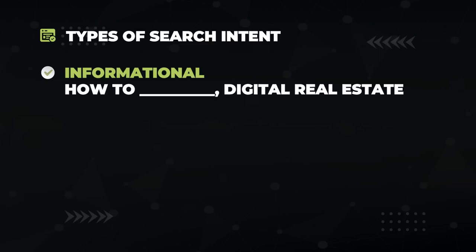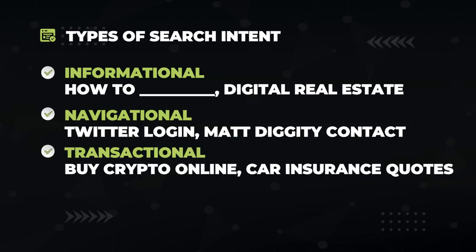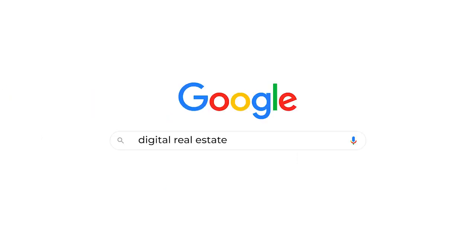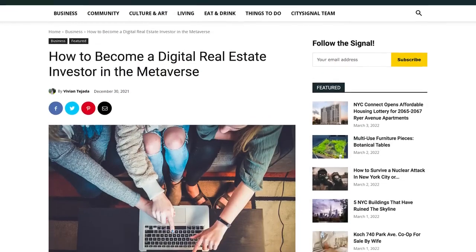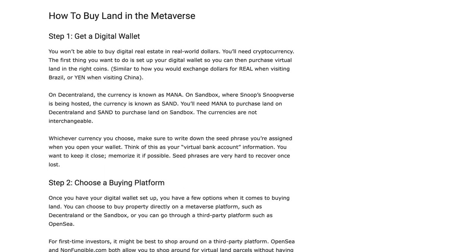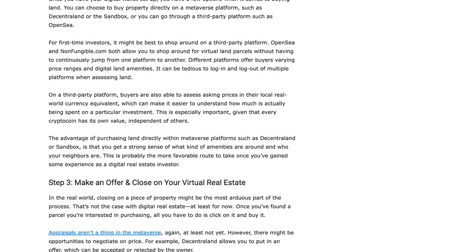There are basically four different types of searches. Informational search queries represent when people are just looking for information, such as how-to guides. Our example keyword, digital real estate, is informational. Then we have navigational type queries like Twitter login or Matt Diggity contacts. Then transactional like buy crypto online or car insurance quotes. And lastly, comparative, such as what is the best crypto exchange or Coinbase review. Let's take a look at the search result for our informational keyword digital real estate. We have our friend up here at the top with the article on how to become a digital real estate investor in the metaverse. If we open it up, we can see it's a basic blog article format — it's text. And the important part is that down here towards the middle, we get into a how-to section with three steps. Google thinks that the best answer to the query digital real estate is a how-to guide on how to invest in it with actual steps. We should do the same.